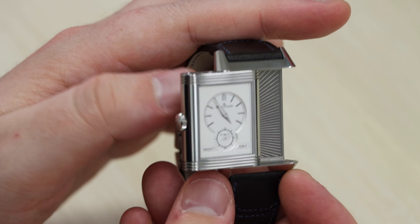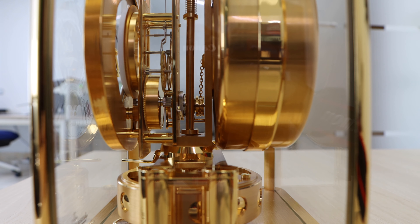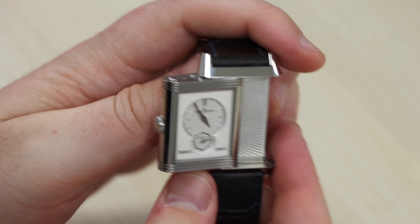You all know my love for the JLC brand, with me gifting the Atmos Clock to my wife as a wedding anniversary gift. You will see a link to that in the description of this video. The Atmos Clock was my very first introduction to JLC, and I have ever since found myself encapsulated and mesmerized by this truly special brand.